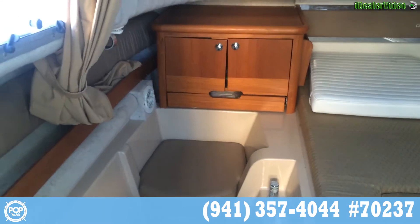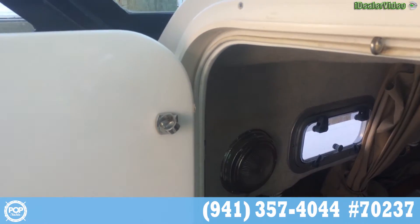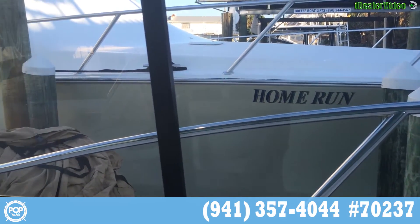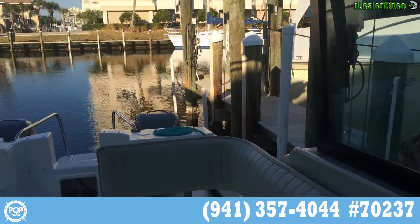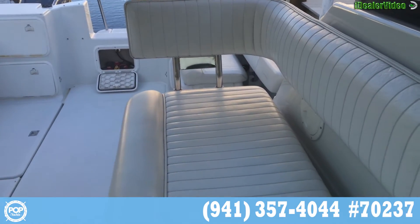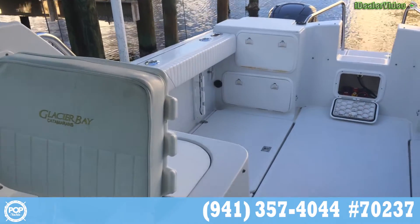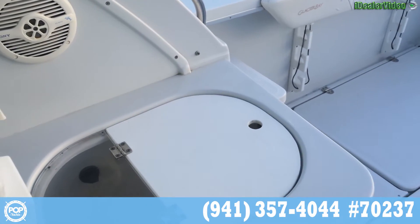There's your head right there. Now swing back towards the stern here. Has a nice enclosure. On the starboard and port side those windows do open; the front window does not. Nice seating right here. Plenty of storage. There's your helm seat. And right here you have your live well.